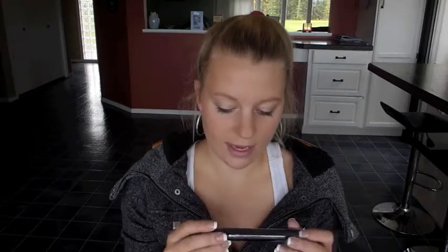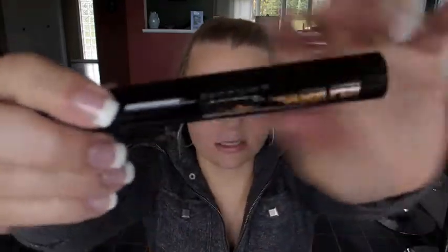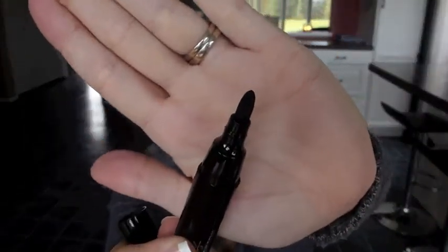Next product is a Prestige makeup eraser pen — 'precisely fix makeup flaws.' This is a really cool concept, hopefully it actually works. It almost looks like a mascara. You just pop it open and it has a black tip. If there's another makeup product in here, I'll see if it actually works to erase.